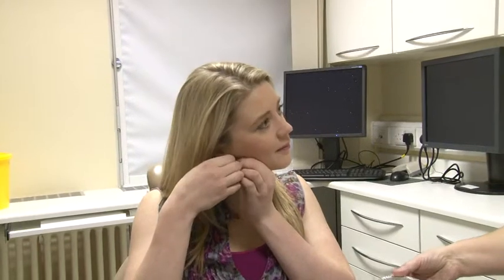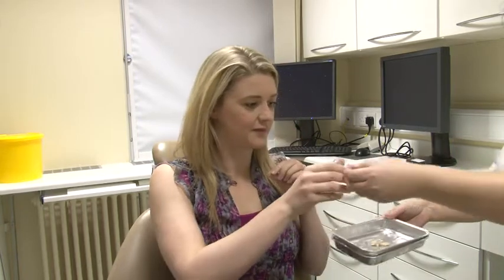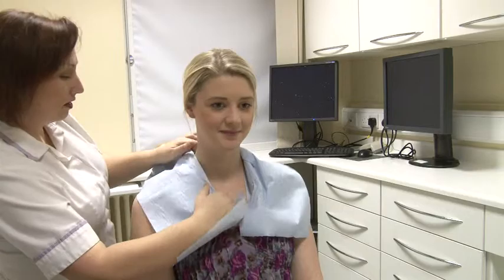If possible, try to avoid wearing high neck clothing and jewellery such as necklaces or large earrings. If you have long hair, you may be asked to tie it up. Paper tissue will be placed around your collar to prevent jelly from getting on your clothes.